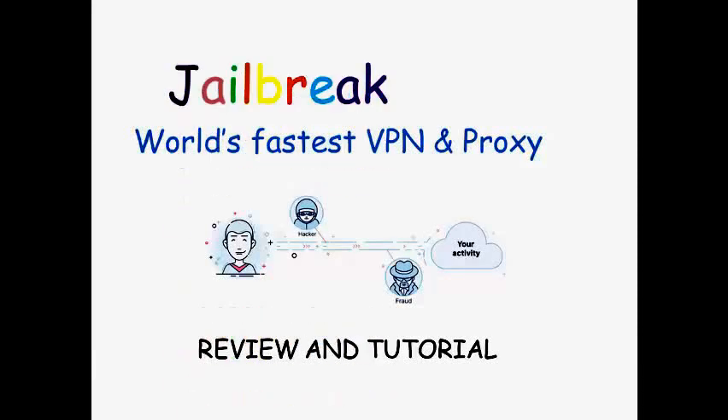Hello everyone, hope all of you are okay. Today I will show you Jailbreak VPN.